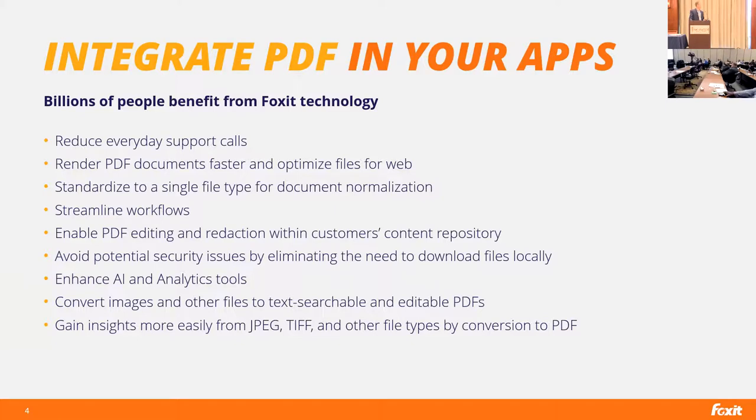One of the ways we help organizations is by reducing everyday support calls. A lot of organizations have a tough time rendering PDFs quickly and accurately within applications. We're able to help optimize files for the web and display those PDFs and work with them much more quickly and easily.